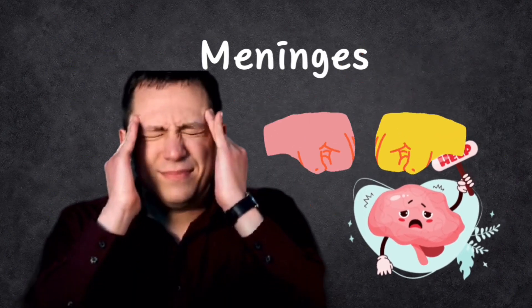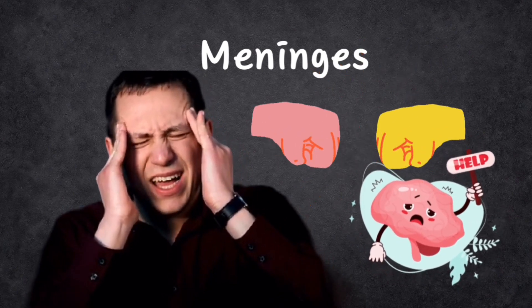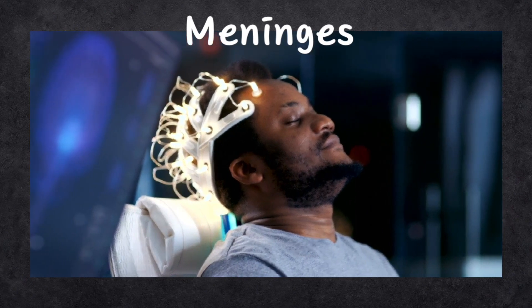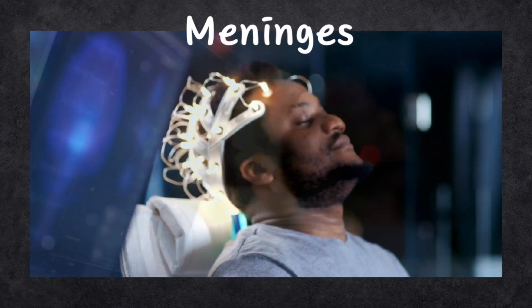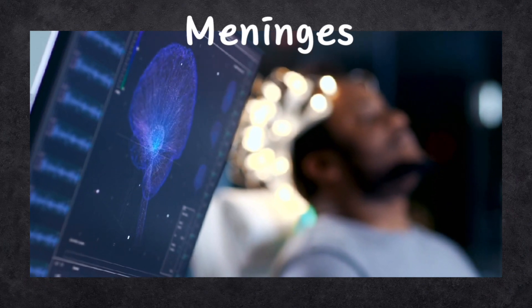If someone loses too much of this fluid, it can give them really intense headaches and pain when they move their head around. Sometimes things can go wrong — if there is a tumor in the brain, it can cause too much fluid to build up, which is called hydrocephalus. But doctors can help by removing the tumor and draining away the extra fluid.